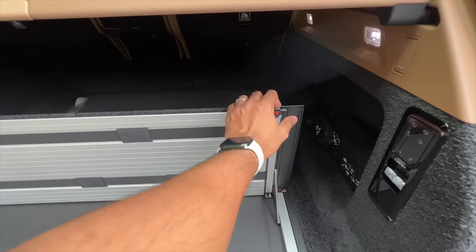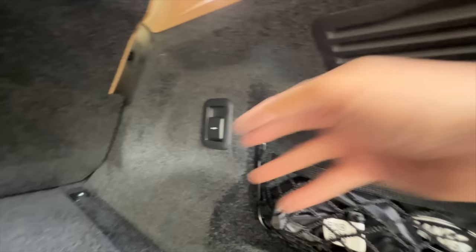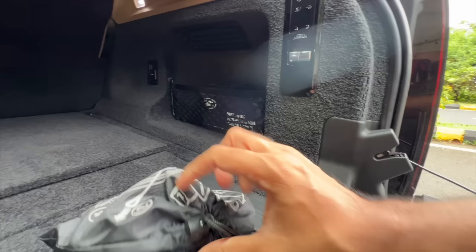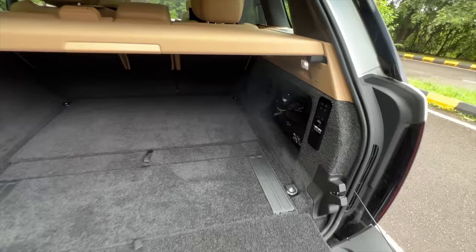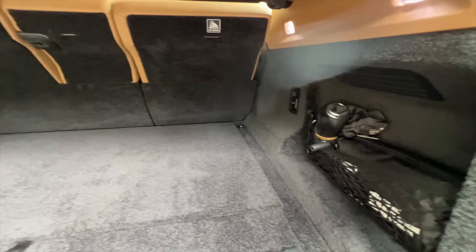There's a partition here in the boot as well — Britishers love doing partitions. To close this I press the button, and there's a strap to secure your luggage. Beautiful carpeting here. There's a hook, two lights, a 12-volt charging socket, and a first aid kit. That's actually the towing hook of the vehicle — towing capacity is rated at around 3,500kg. Here are buttons in the boot to increase or decrease the ride height of the vehicle, and one to recline the rear seat.